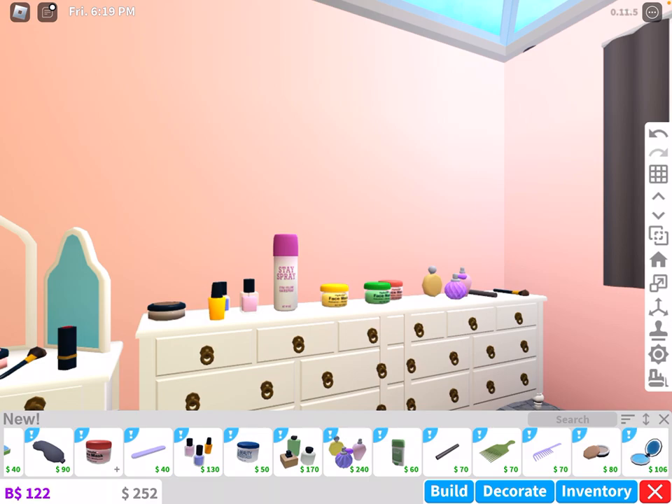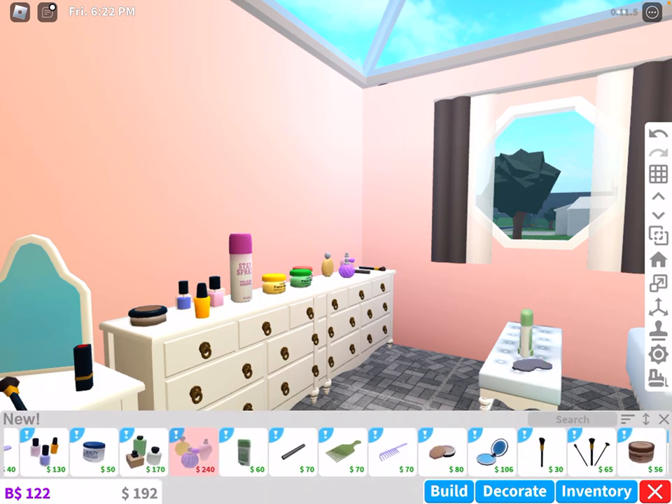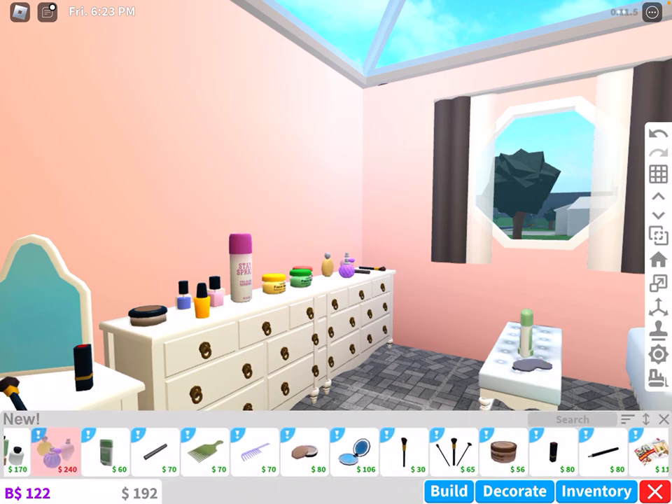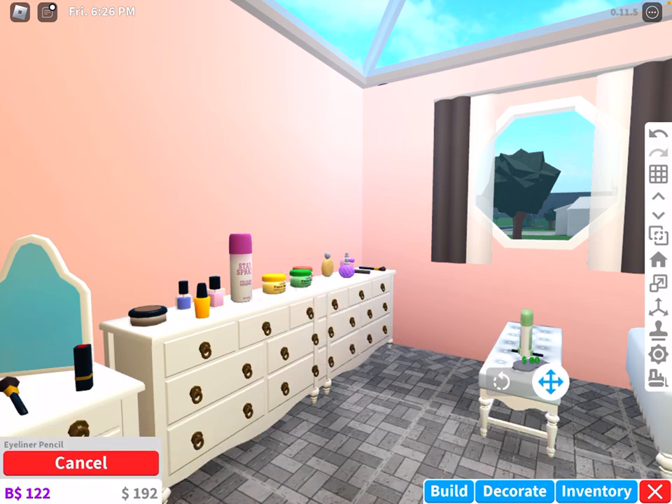There's a deodorant as well. If we're going to buy deodorant, let's just place the deodorant here. And let's see if there's anything else we can buy — I'll just buy it to show you guys. There's a pencil — let's just buy a pencil and place it right there.